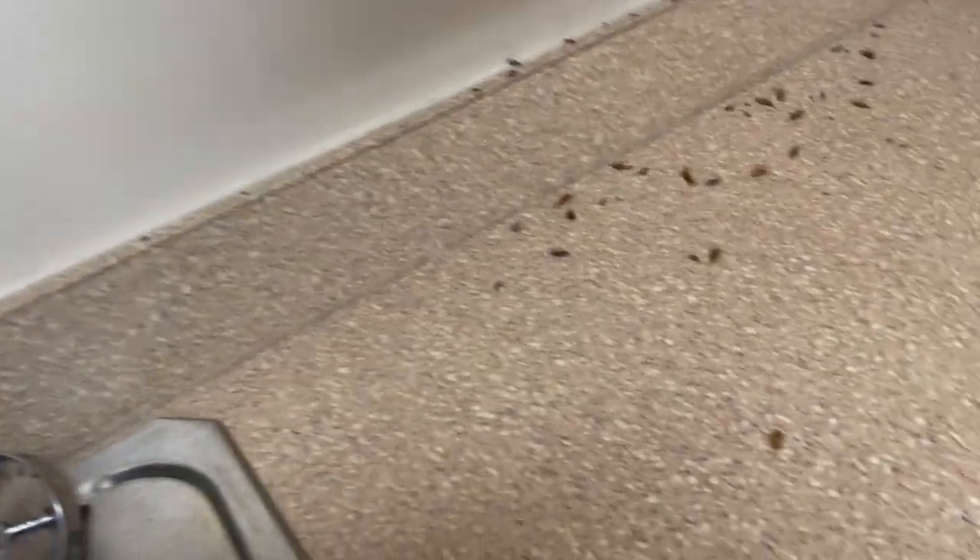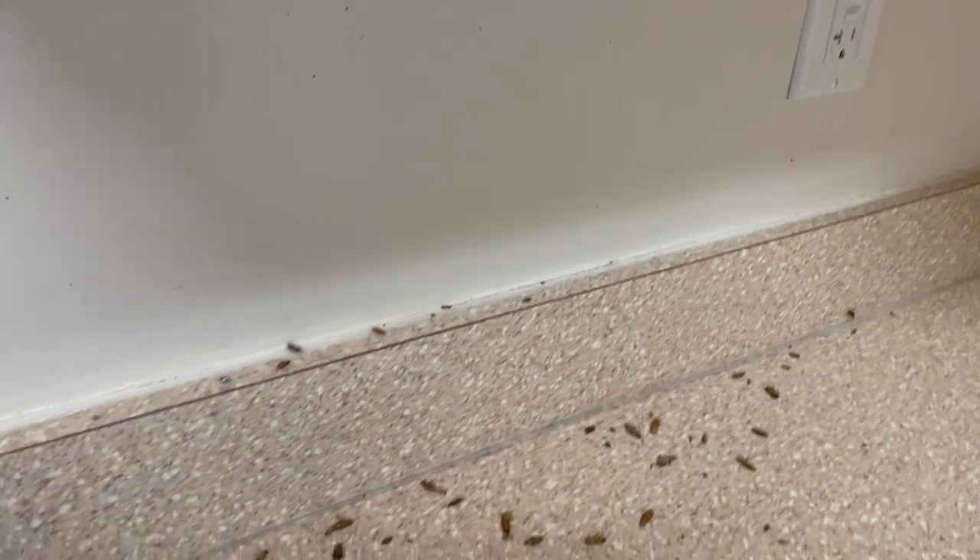Once we finished, we scheduled several follow-up visits to monitor the infestation and repeat the treatment process until the cockroaches are no longer infesting the home.